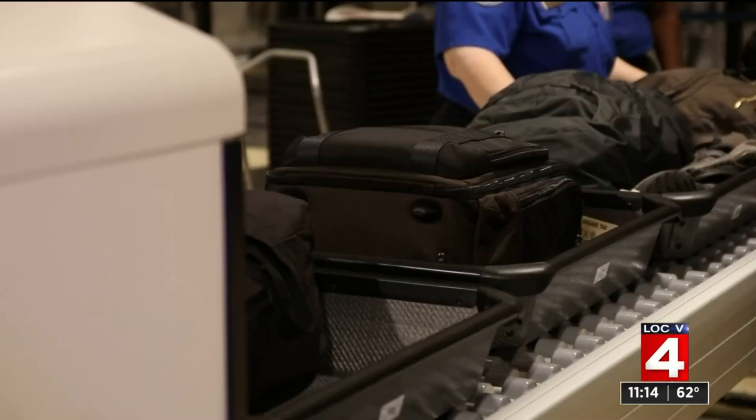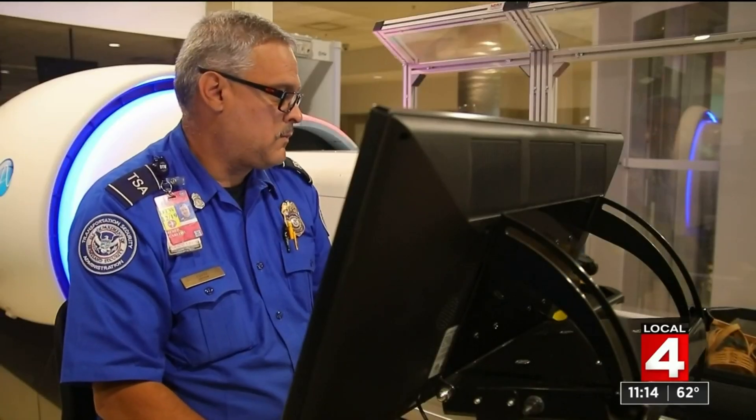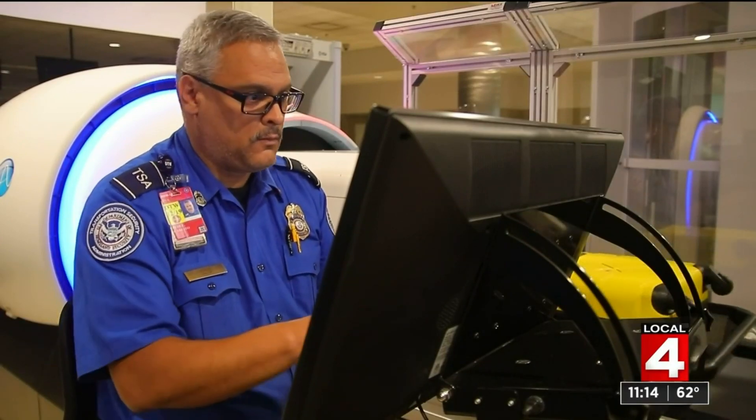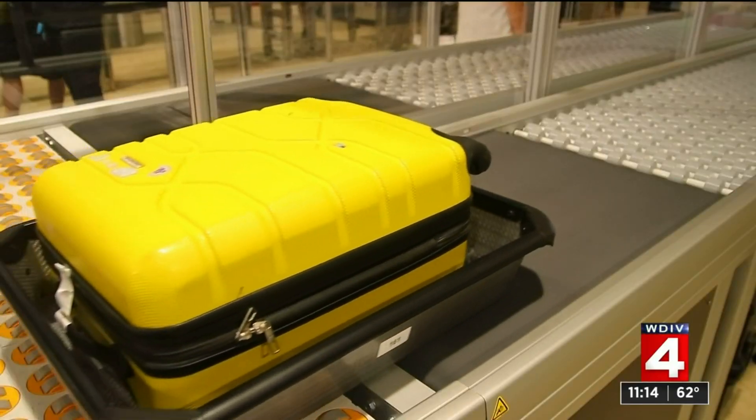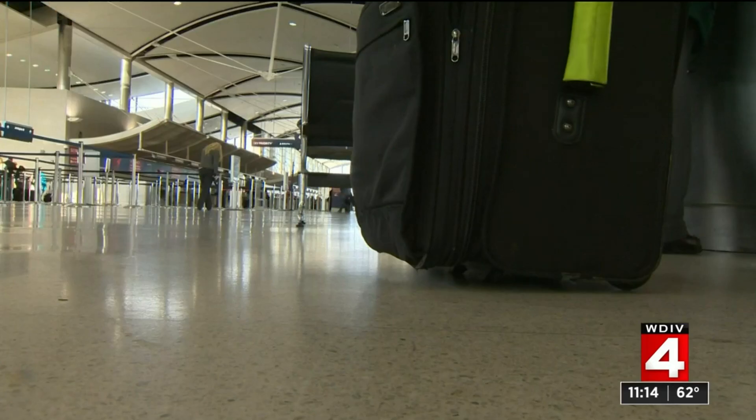25 to 30,000 bags go through Detroit's Metro Airport on a daily basis. It's the job of the TSA agents to make sure no illegal items are brought through. But time and time again, travelers try to break the rules.